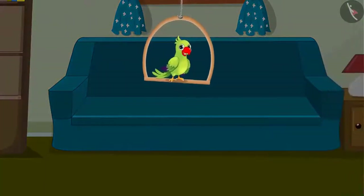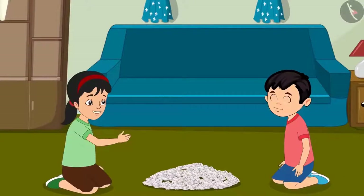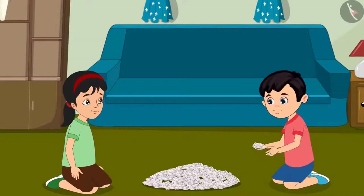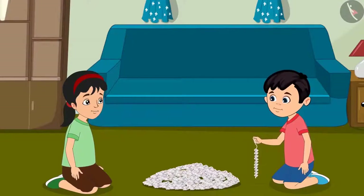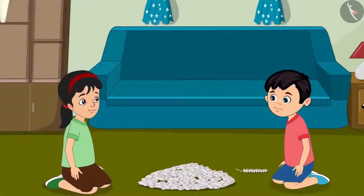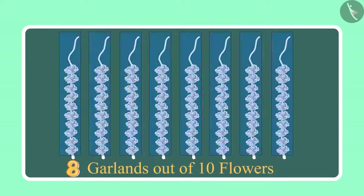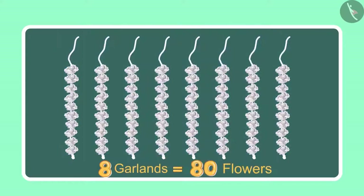Chotu and Pinky have brought many flowers from the market. Chotu, come let us make garlands with these flowers. Pinky, look I have made a garland with 10 flowers. Wow Chotu, now let us make more garlands. Chotu, can you tell so far how many flowers we have used? See, we have made 8 garlands of 10 flowers each, so it comes to 80 flowers.